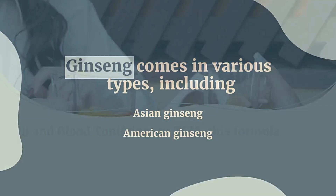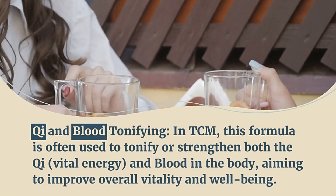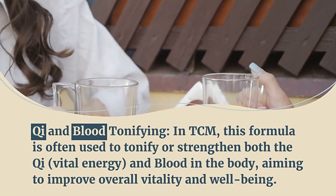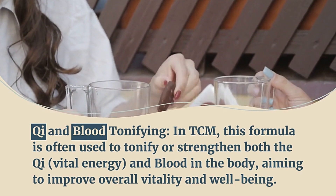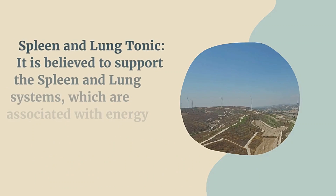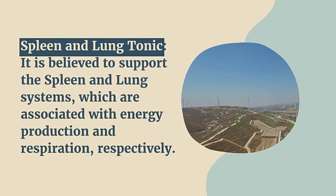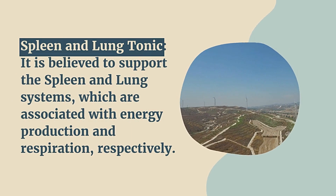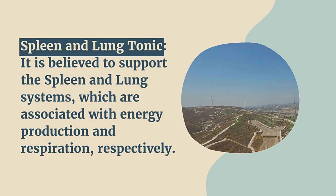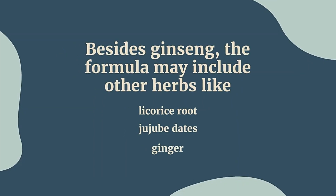In TCM, this formula is often used to tonify, or strengthen, both the chi — vital energy — and blood in the body, aiming to improve overall vitality and well-being. It is believed to support the spleen and lung systems, which are associated with energy production and respiration respectively.